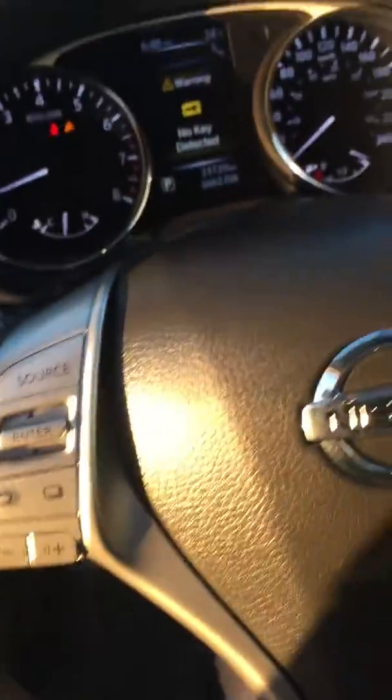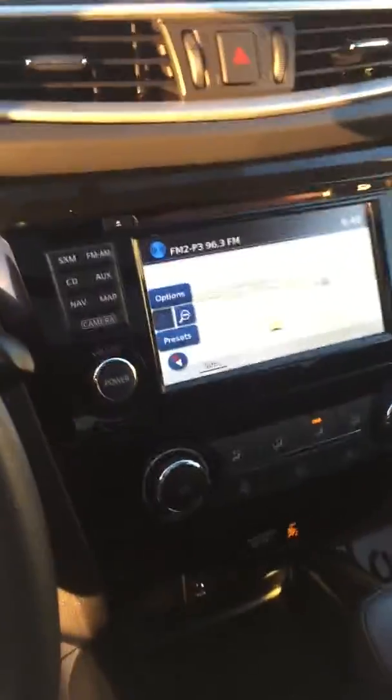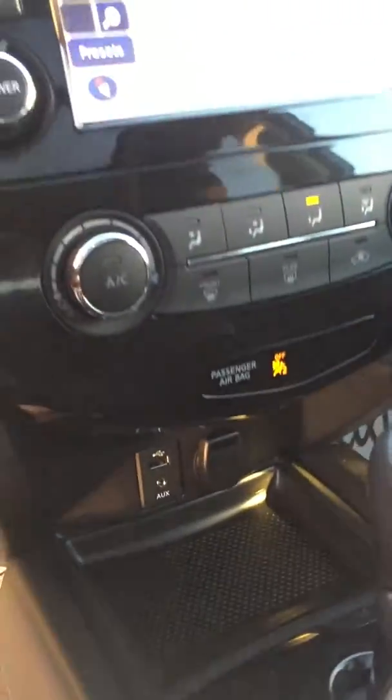It's got Bluetooth hands-free so you can stream your music over it. Keyless entry, push button start, and a navigation system. There's USB and auxiliary ports down there, as well as heated seats — which is ideal for Canada.